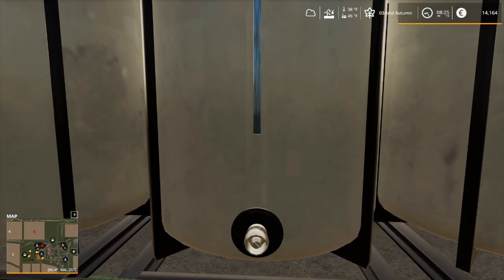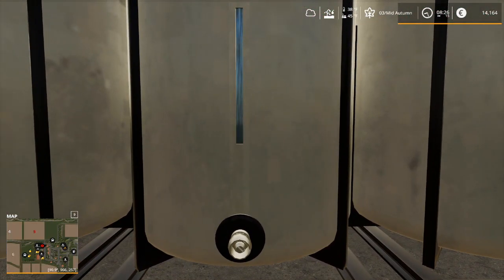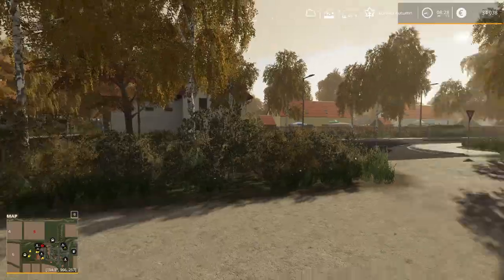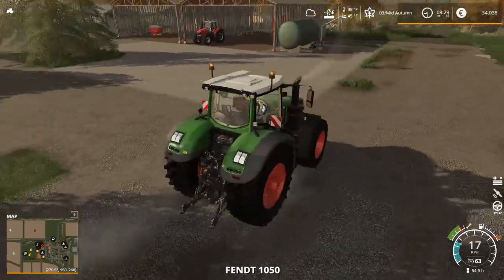The first thing I want to do is bring in a little bit of cash. I've had these tanks sitting here forever and I'm not using them, so bye bye. That's going to bring in about 18,000 euros, so that will help us out significantly.